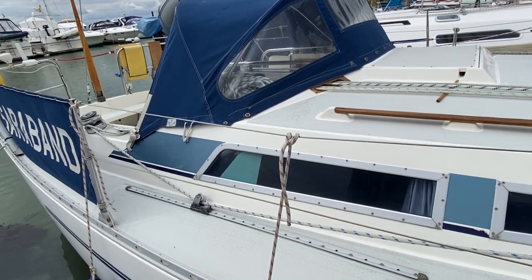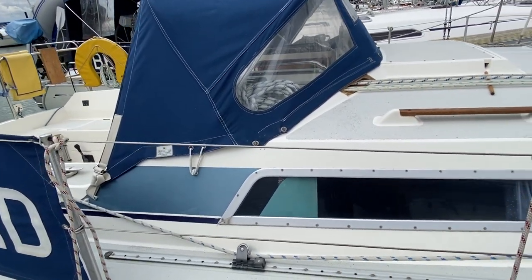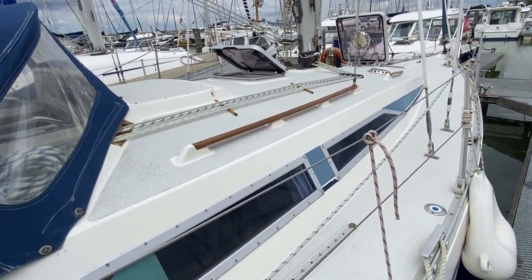So if you're in the market for a Moody, these are tried and tested, very popular boats. Please do contact a member of the Boatshed team and we'll be happy to arrange a viewing for you.